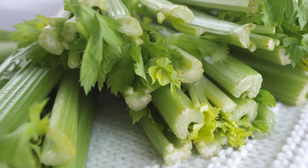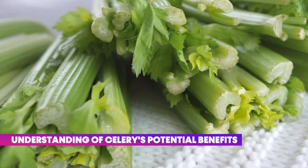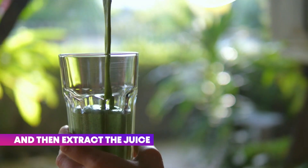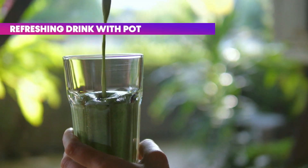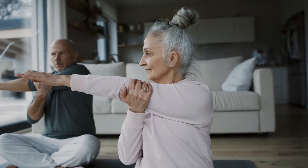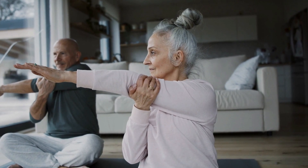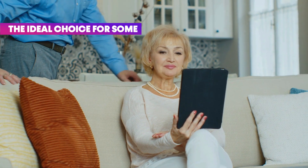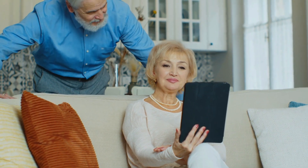Still, it adds an exciting layer to our understanding of celery's potential benefits. Prepping it is really easy — just rinse your celery stalks thoroughly, chop them to fit your juicer, and extract the juice. A refreshing drink with potential benefits. However, due to its FODMAP content, celery might not be the ideal choice for some. Always choose what feels right for you.